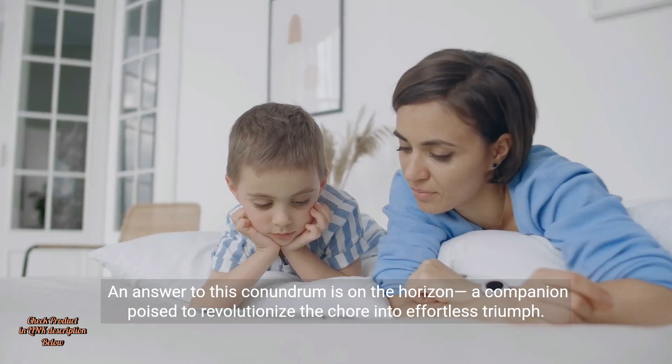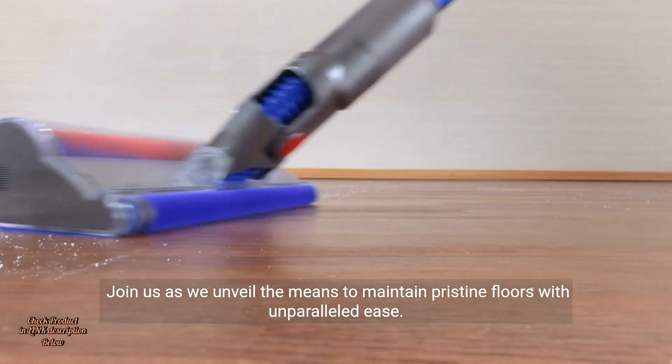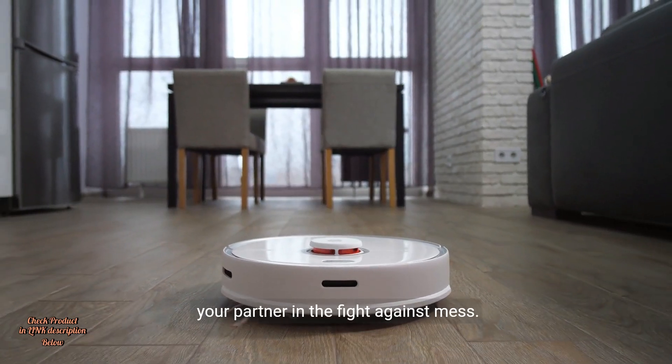An answer to this conundrum is on the horizon — a companion poised to revolutionize the chore into effortless triumph. Join us as we unveil the means to maintain pristine floors with unparalleled ease. Meet the Air Robo P20, more than a vacuum cleaner, your partner in the fight against mess.